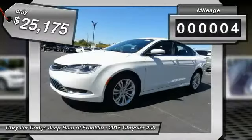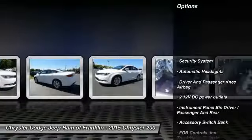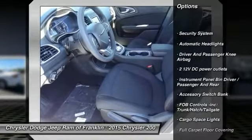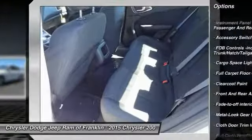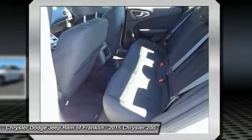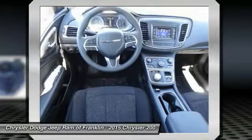This vehicle has less than 100 miles. Here are some of this vehicle's great options: stability control, traction control, steering wheel audio controls, four wheel ABS, air conditioning, front wheel drive, driver airbag, power steering, adjustable steering wheel, and aluminum wheels.